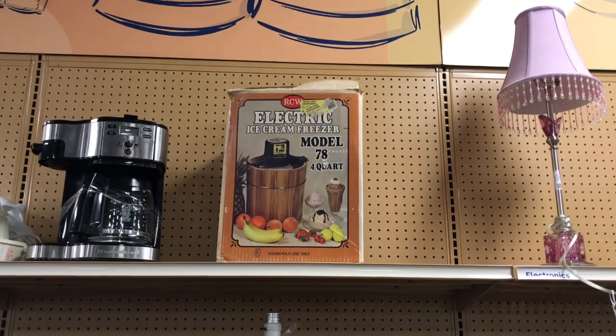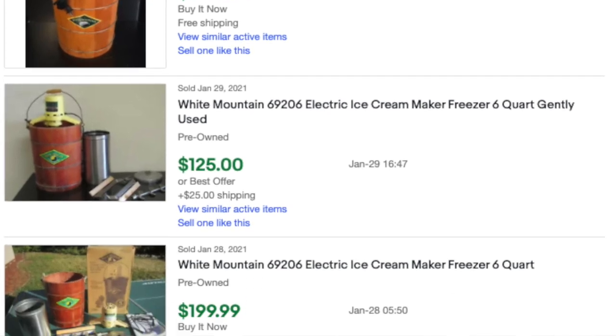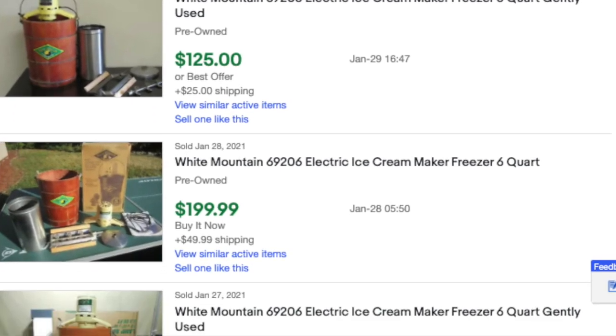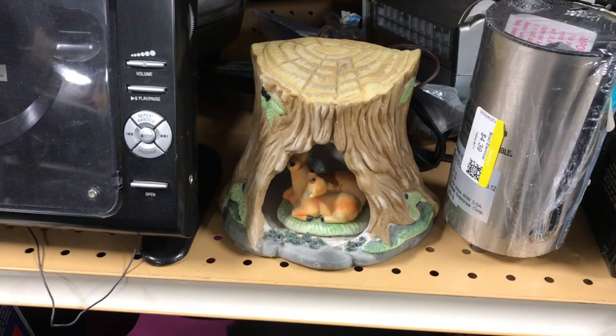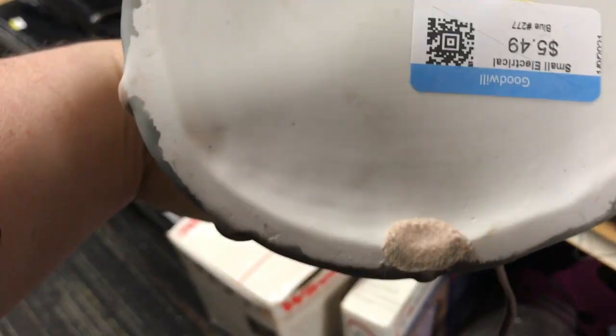At the end of this aisle I spotted an electric ice cream freezer. Those can sell pretty well - look for the White Mountain brand, they sell for $100 to $200, and even the motors sell for about $80. But that one was priced at $15 and I might only get $25 to $30 out of it, so it just wasn't worth it.